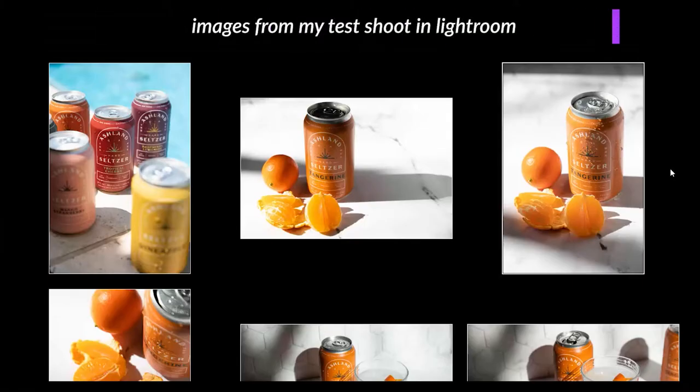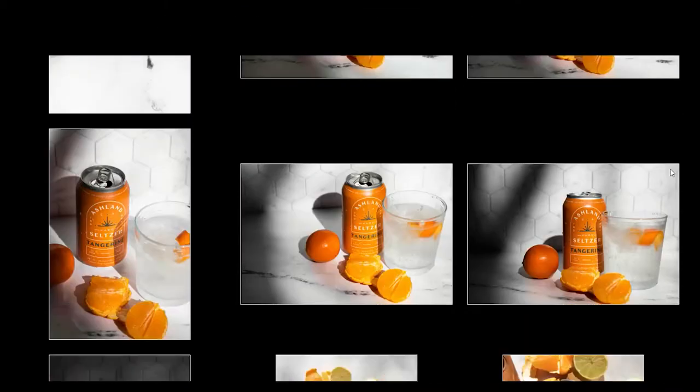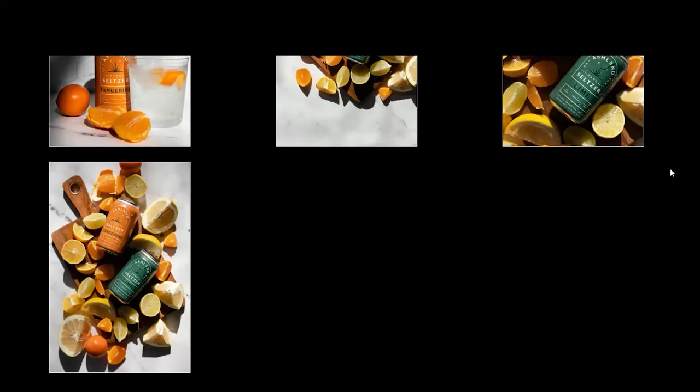Another great way is to actually do a test shoot with that product. On my Instagram feed over at Shutter Shelley, you'll have seen some hard seltzers that I've shot for a company called Ashland. They're out of San Diego and I absolutely love their packaging and their product. I just had some fun playing and creating imagery that I can then share with them to show what I can do with their product.